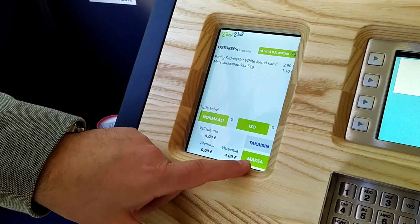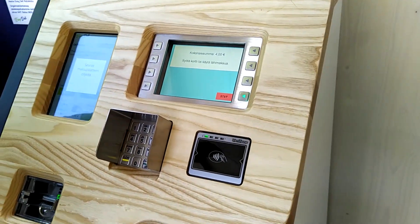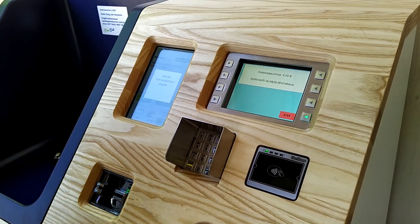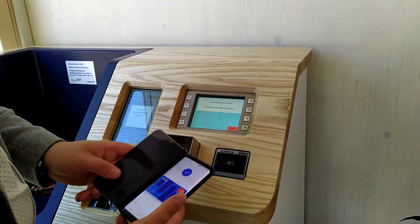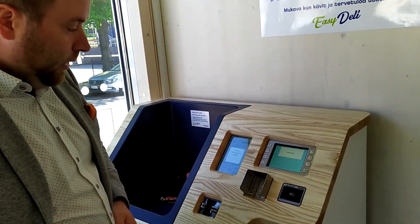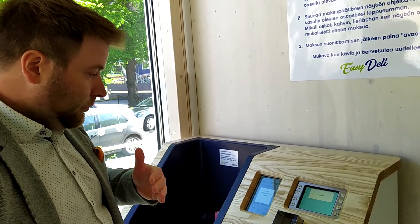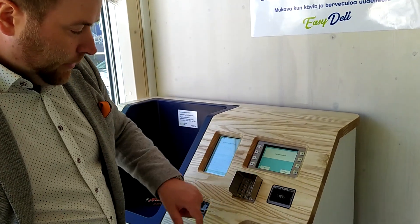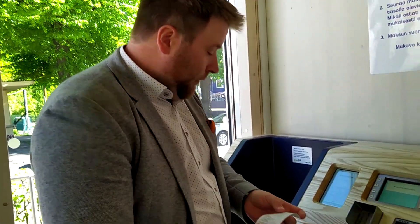If I proceed with the payment, the user interface guides me to this display over here, and then I have the option of using my card, my NFC card, or in this case I'm going to use my mobile payment solution. It's processing the payment right now and giving me the option to print out a receipt or send it to my email. I'll select print receipt and get a nice paper receipt of my purchases.